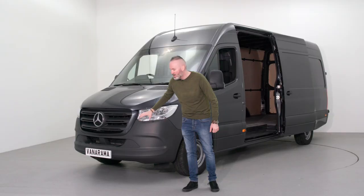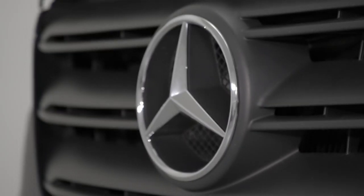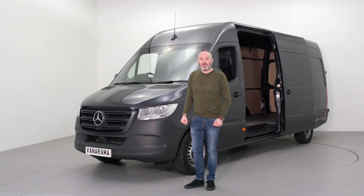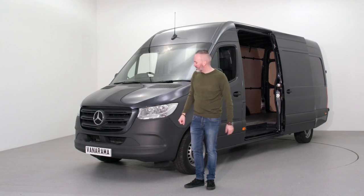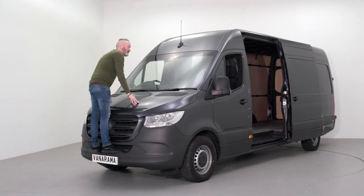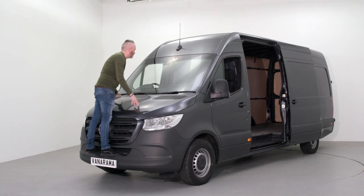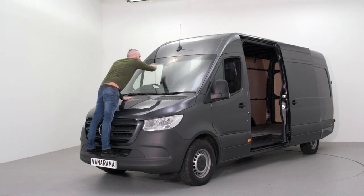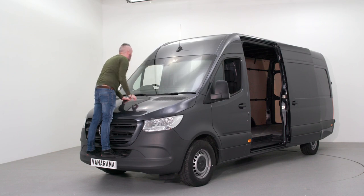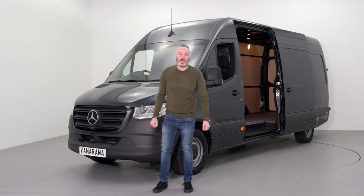The grille remains nice and functional, showing off those big three spokes. It's still very practical at the front, and Mercedes haven't lost that wonderful step. So if the weather turns and you do need to get any snow and ice off the big windscreen, hop up here and you can reach everything you need to. Very, very easy. A great looking van.